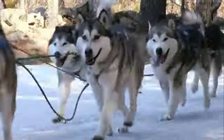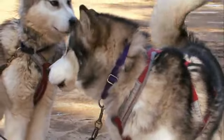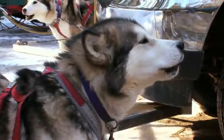They're a little bit slower and quite a bit bigger, but they're an amazing dog. The Malamute dwarfs other sledding dogs with its massive size, commonly weighing between 75 and 100 pounds.